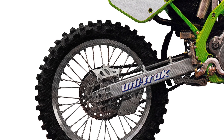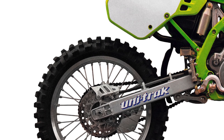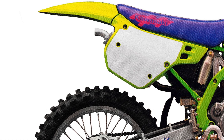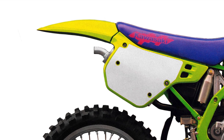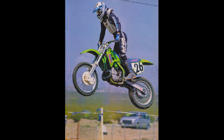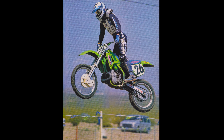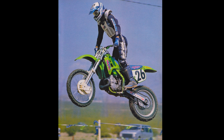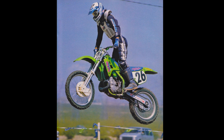In the shock department, the KX was also well-regarded, with solid and predictable performance. The shock offered a firm feel that most riders appreciated, and the bike could be counted on to not do anything crazy when you encountered obstacles at speed. Some riders mentioned a bit of harshness in the mid-stroke, and like the forks, really fast guys were likely to need a stiffer spring. But overall, the KX's suspension package was rated the second best available in 1990.